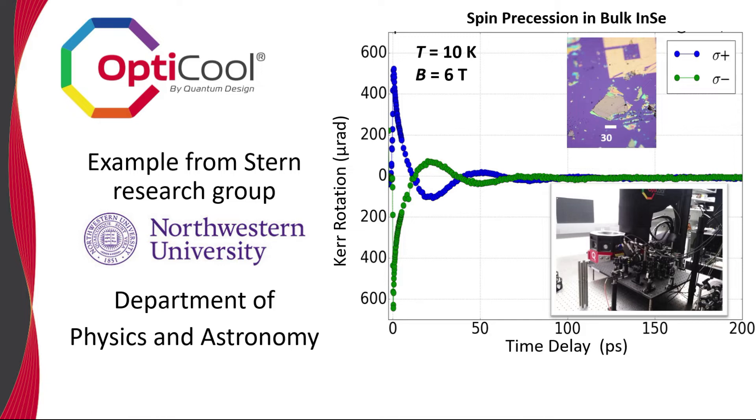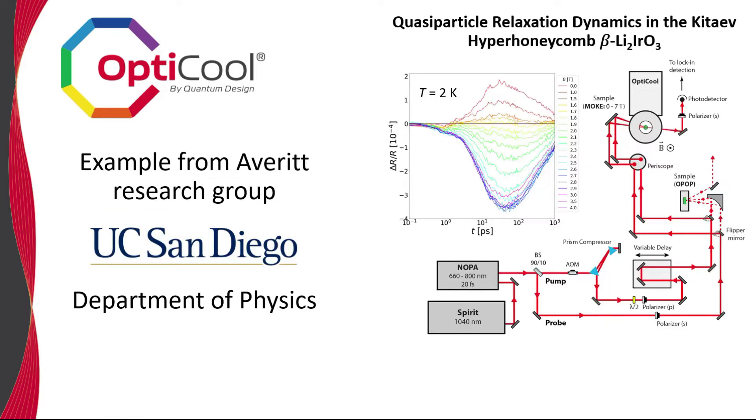The data presented shows the time-resolved Kerr rotation of the spin polarization at 10 Kelvin and 6 Tesla. Additionally, the Averitt group at UCSD is studying quasi-particle relaxation using a pump-probe technique to measure the ultra-fast changes in reflectivity as a function of magnetic field.